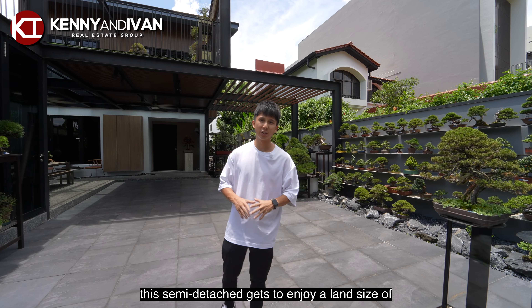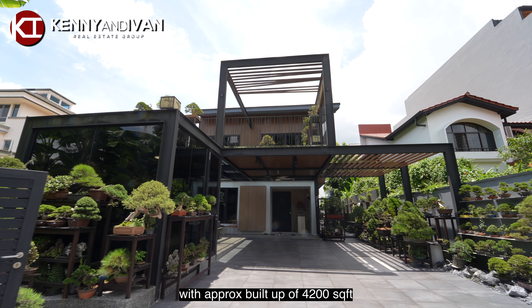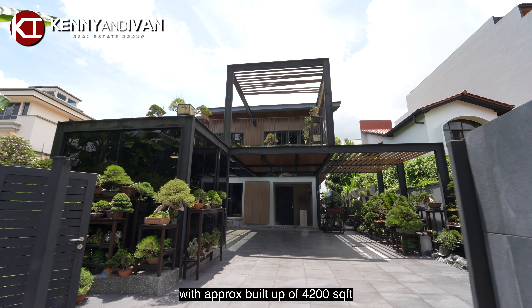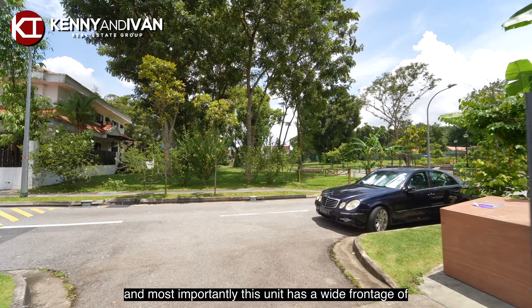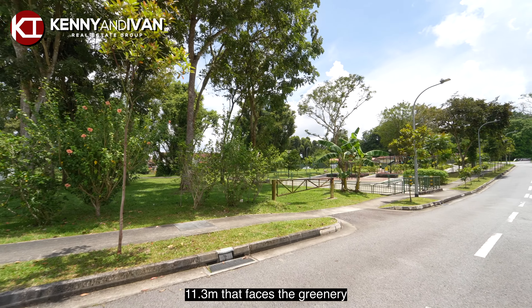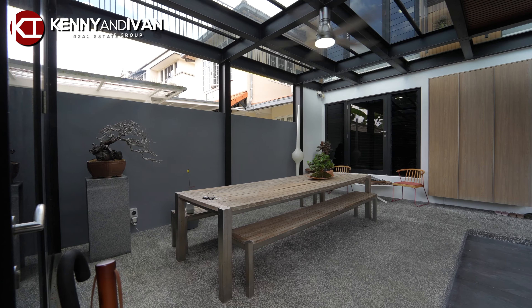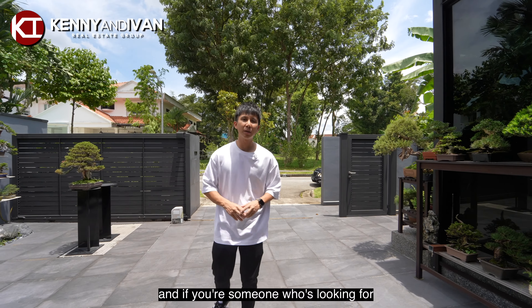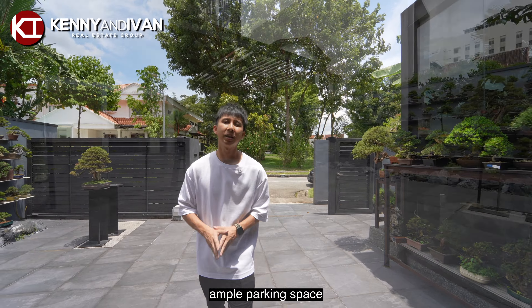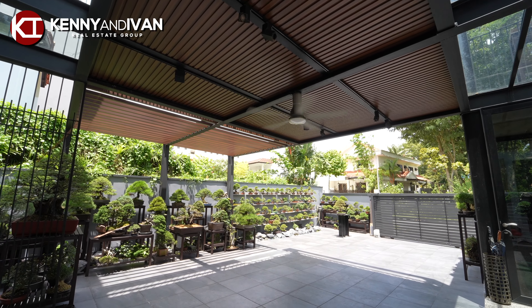This semi-detached gets to enjoy a land size of 4,187 square feet with an approximate buildup of 4,200 square feet. And most importantly, this unit has a wide frontage of 11.3 meters that faces the greenery. If you're someone who's looking for ample parking space, this house allows you to park up to 3 to 4 cars comfortably.